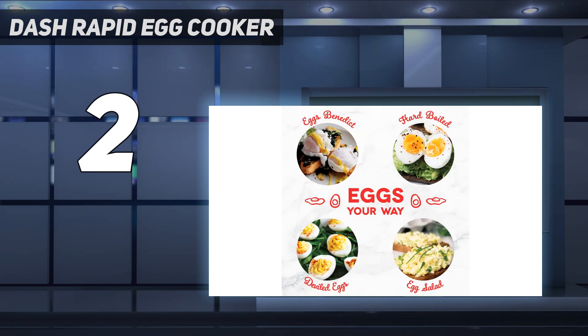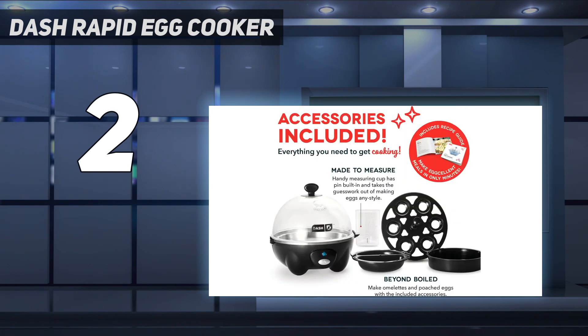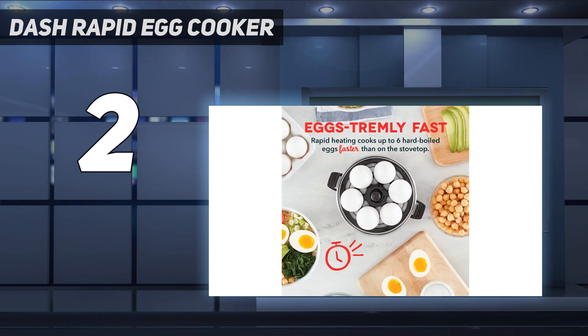Just like our best overall pick, the amount of water you add to the maker indicates how long it needs to cook. The included measuring cup indicates how much you need to use for each level of doneness.